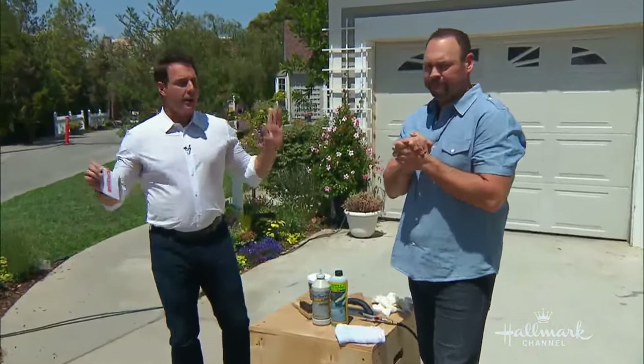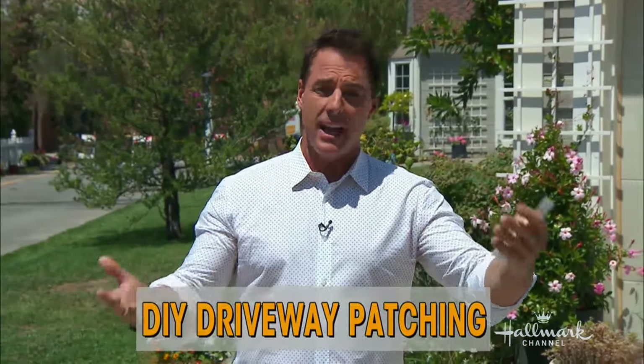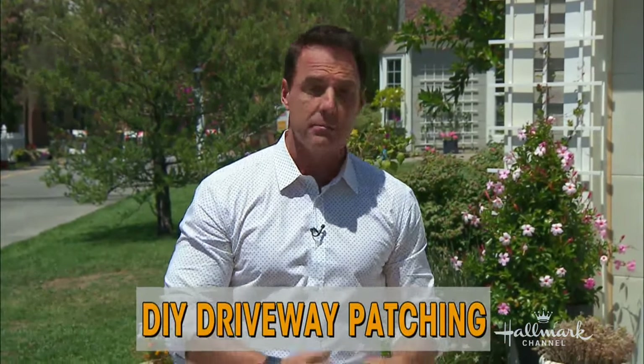We're out here in our driveway. We do a lot of stuff here in our driveway — there's constantly projects being built here. And if it's like your driveway at home, it's probably going through a lot of stress and needs some repair.